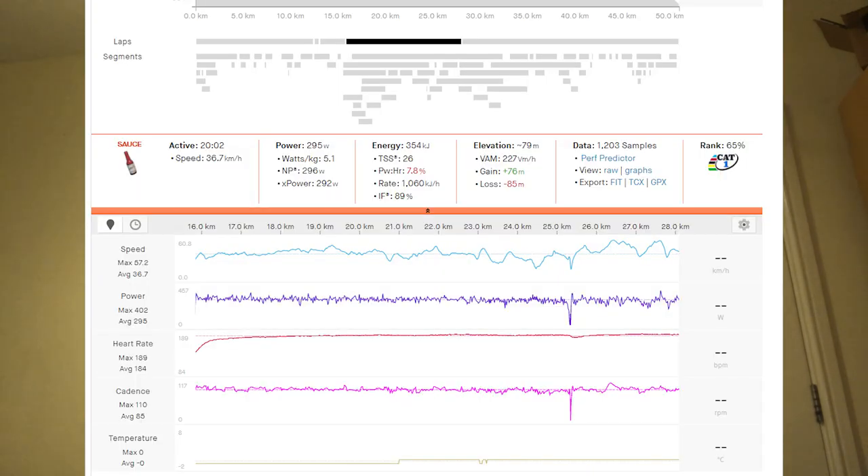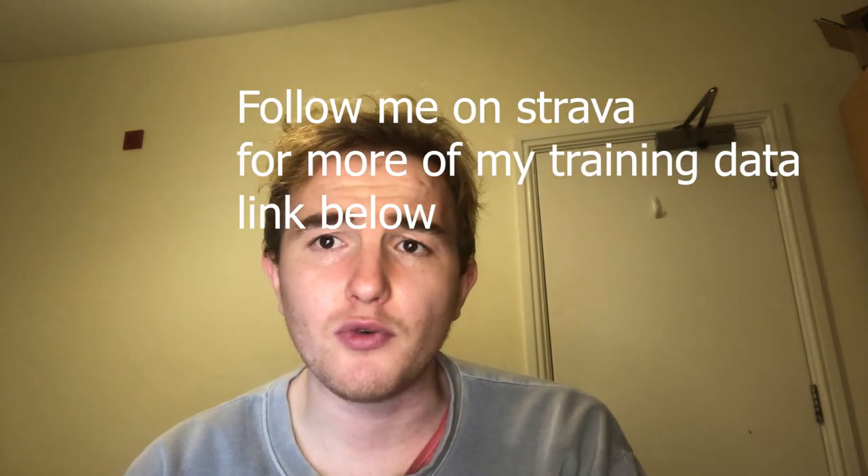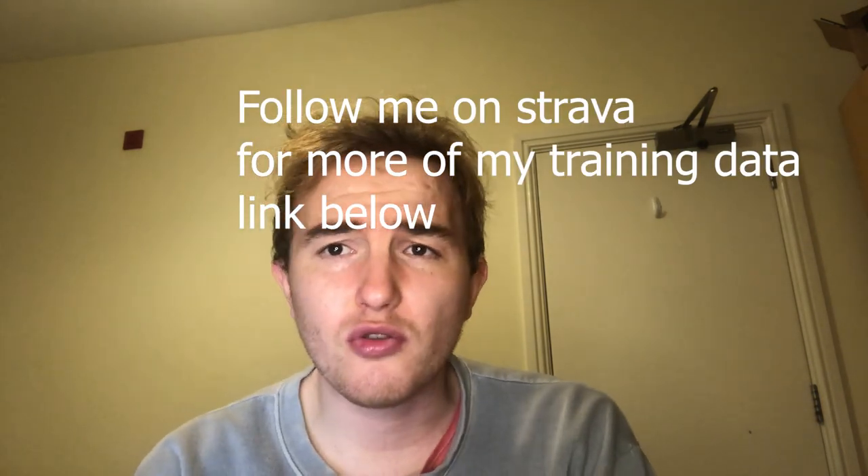I had two months to train — February and March. I managed to increase my threshold from 295 for 20 minutes up to 315, and did a 25-mile time trial at about 290 watts. My first 20-minute power at the end of January was 295, so I'd say it was quite successful.